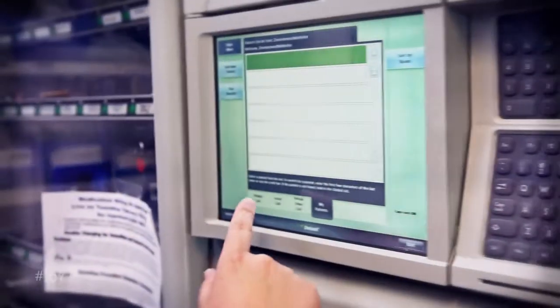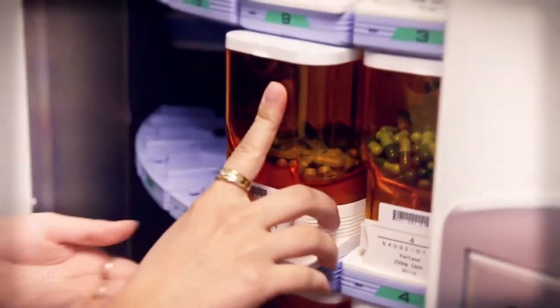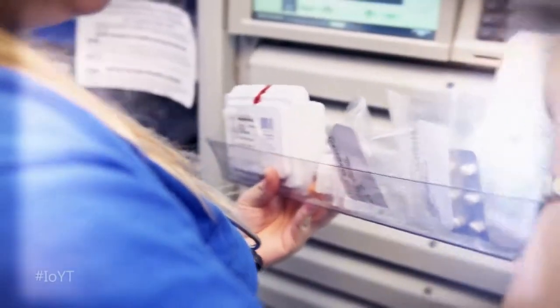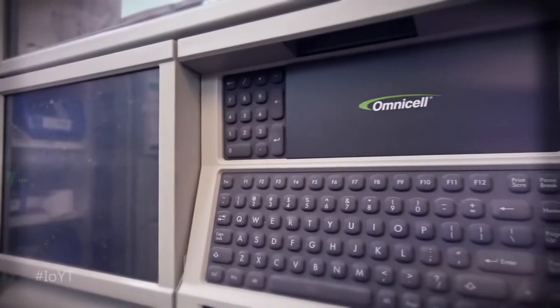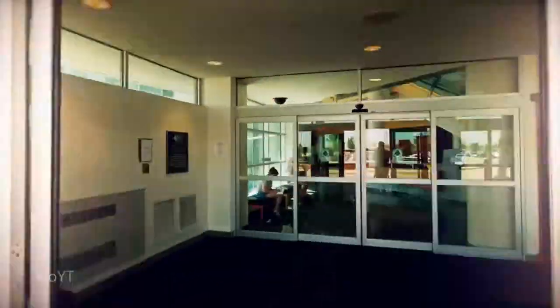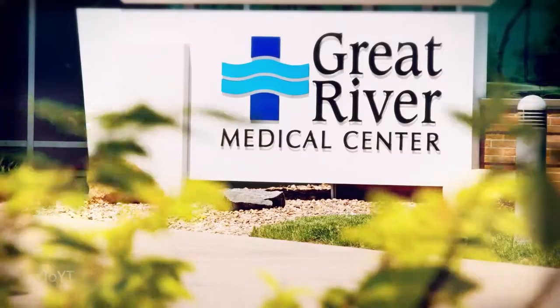Real-time insight into drug inventory reduces waste and medication costs. And Great River's solution eliminates manual data entry, so there are fewer errors and less precious nursing time wasted. When medications are delivered faster, patients get speedier relief, and a hospital saves millions of dollars. That's the Internet of Great River's things — it's here, right now.